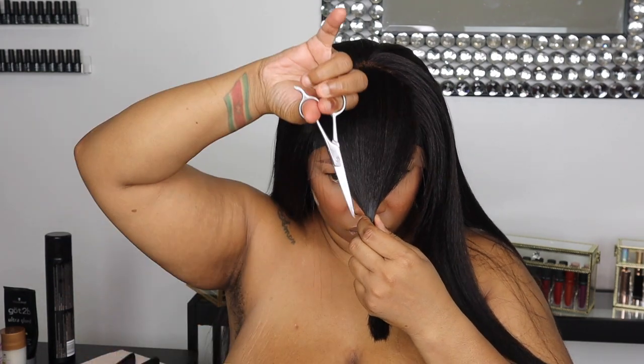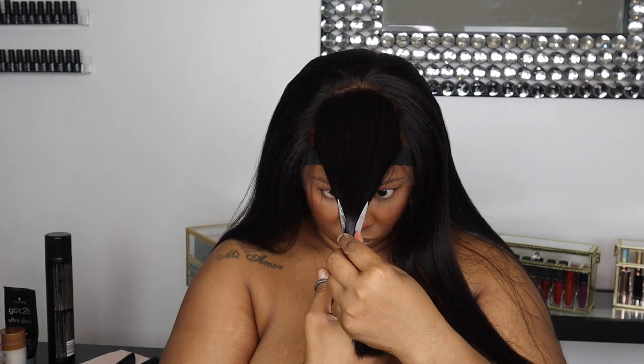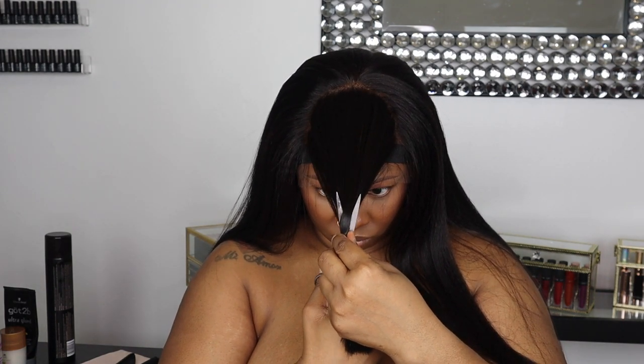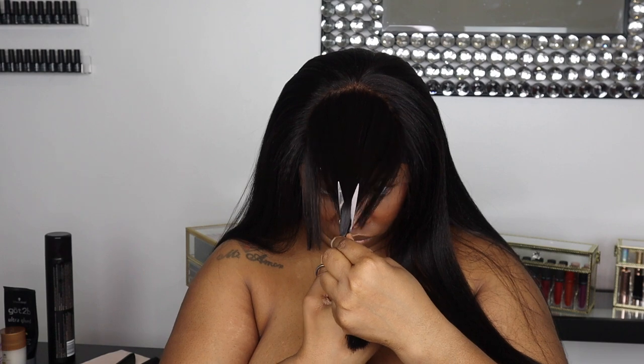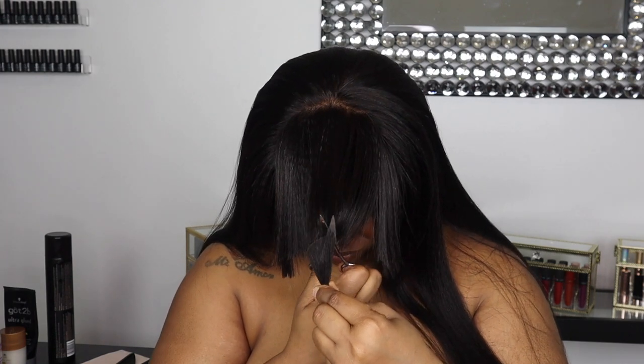Now this is where I messed up. I should have just cut down versus up, but I ended up cutting up and cutting it too short. But I still saved the day — because what's my name? Dundada, baby. Well, it's Claire Moy, but it can be Dundada.